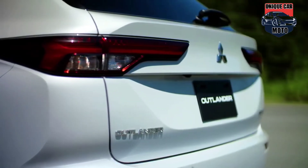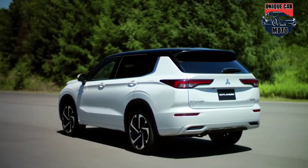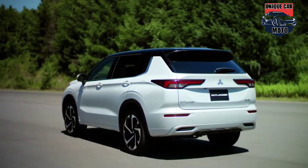Bold styling, advanced vehicle architecture, award-winning interior, seven-passenger convenience, and legendary Mitsubishi SUV capability.